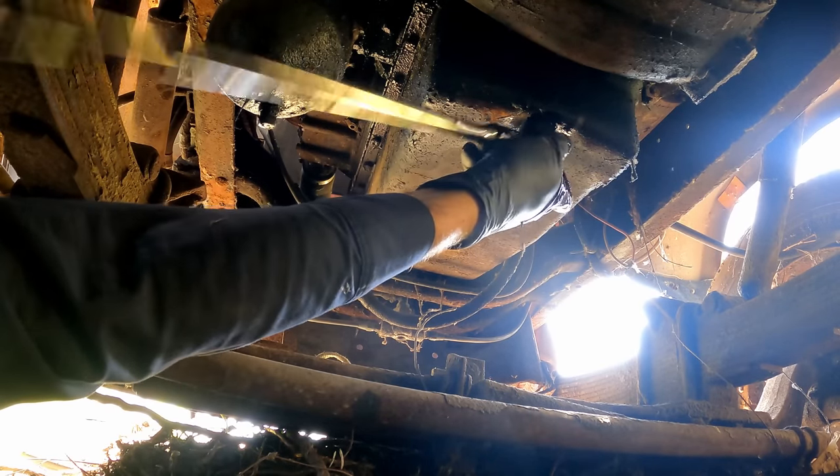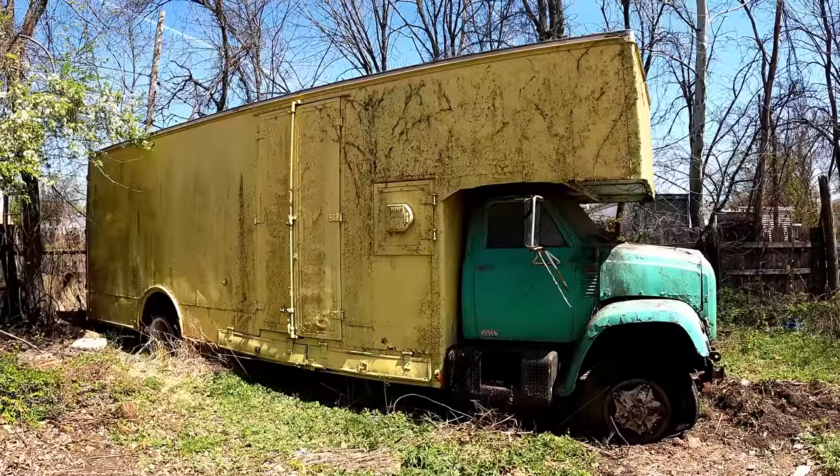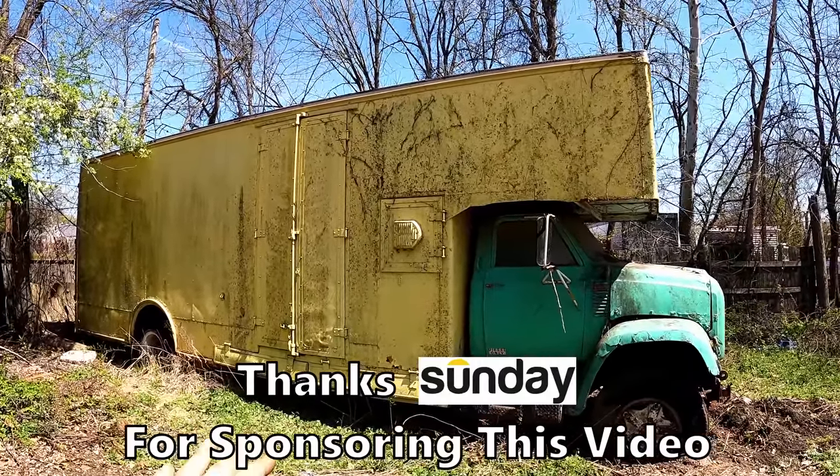I'm not too worried about a runaway diesel or anything since, I guess that'd be kind of fun. Today's going to be a video on this Chevy C70. We'll do a tour and then hopefully a will-it-run.